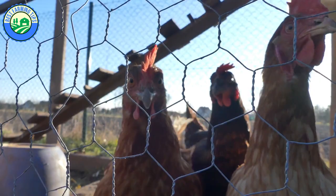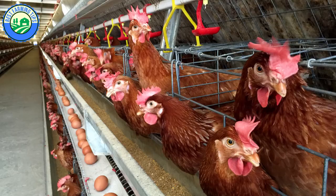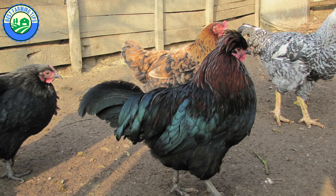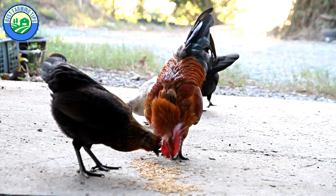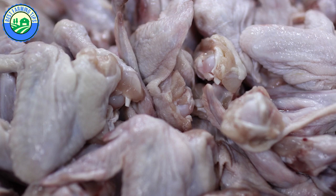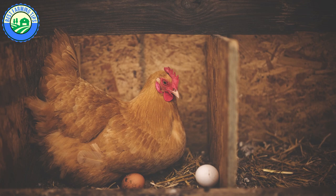Broiler chickens, layer chickens, and free-range chickens significantly differ from each other. The primary striking difference is that layers are females, whereas broilers are unsexed — comprising both males and females — while free-range chickens are backyard chickens that can look for their own food throughout the day, feeding on almost anything that is not poisonous. Broilers are reared for meat, layers for egg production, and free-range chickens for both meat and eggs.